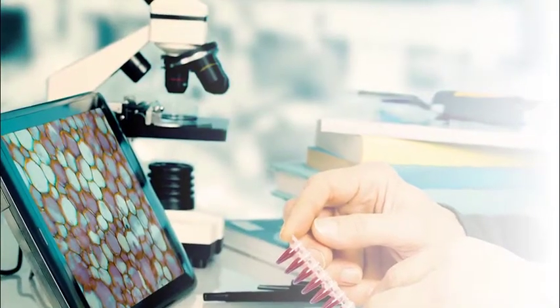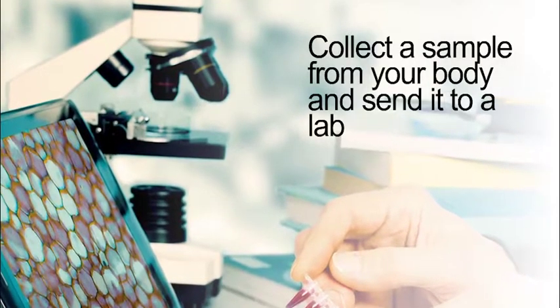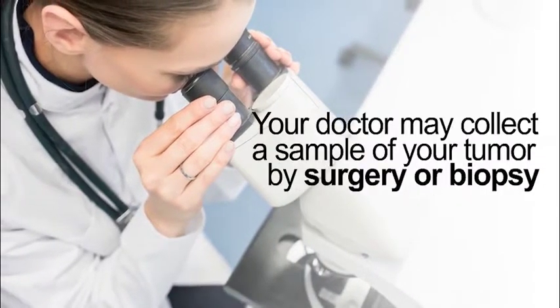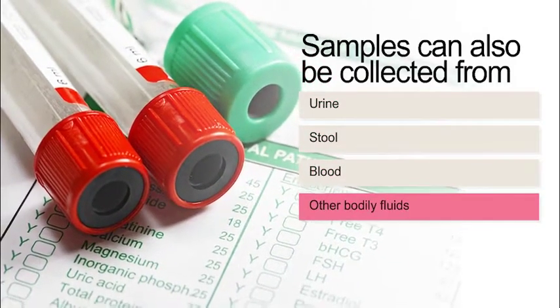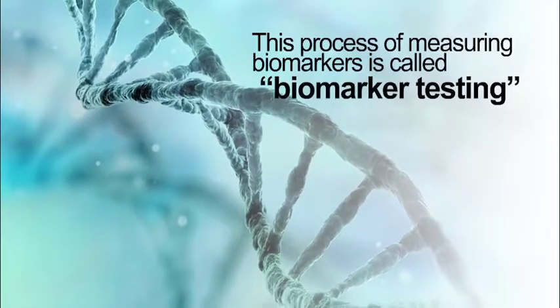The first step in checking your cancer biomarkers is for a doctor to collect a sample from your body and send it to a lab. Your doctor may collect a sample of your tumor by surgery or biopsy. Samples can also be collected from your urine, stool, blood, or other bodily fluids. This process of measuring biomarkers is called biomarker testing.